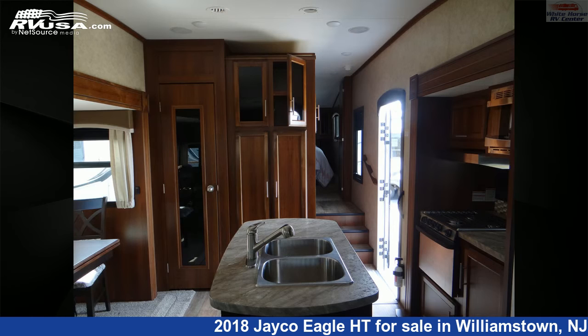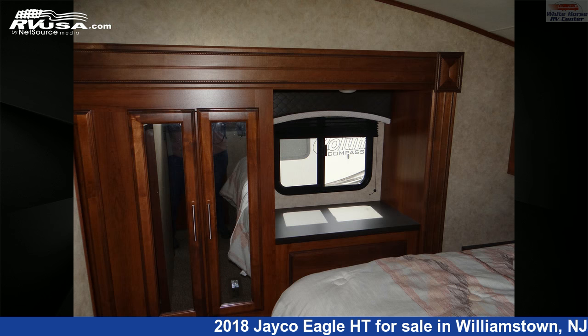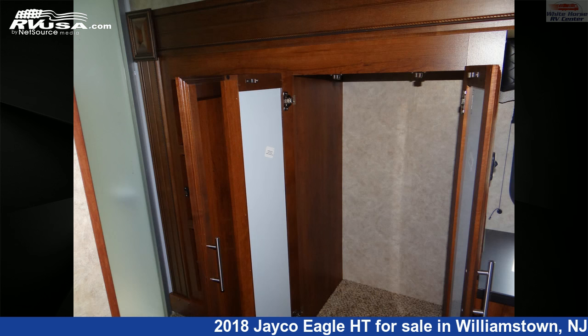This used Jayco is 33 feet 0 inches in length and features three slide-outs, a tan, brown classic neutrals interior, sleeps 6, external shower, skylight, air conditioning, TV, auxiliary battery, slide-out, and 43-gallon freshwater capacity.